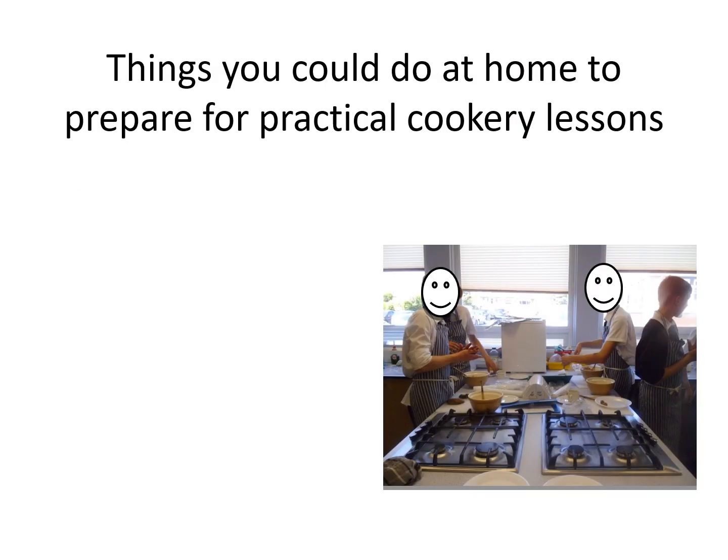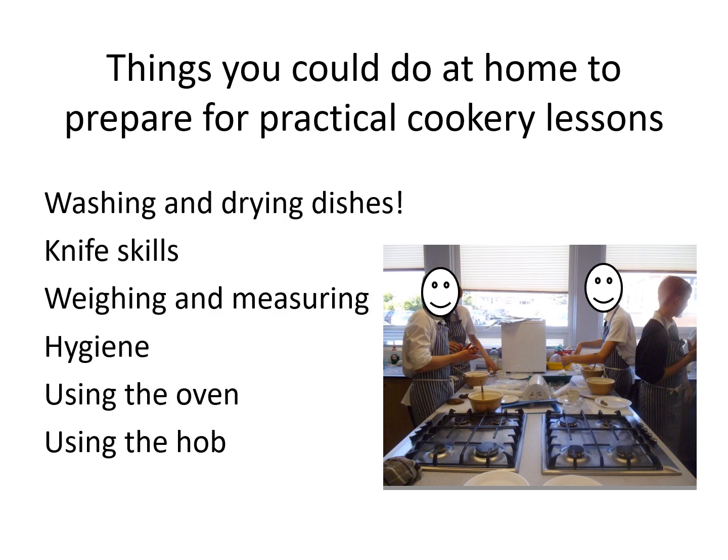There are a few things that you could do at home to prepare for your practical cookery lessons. Washing and drying your dishes at home would be a great start — there are no dishwashers in the department, so you would need to know how to clean up after yourself. Knife skills, such as chopping onions, carrots, or peeling potatoes, are all things you could be doing at home now to help you prepare for practical lessons.